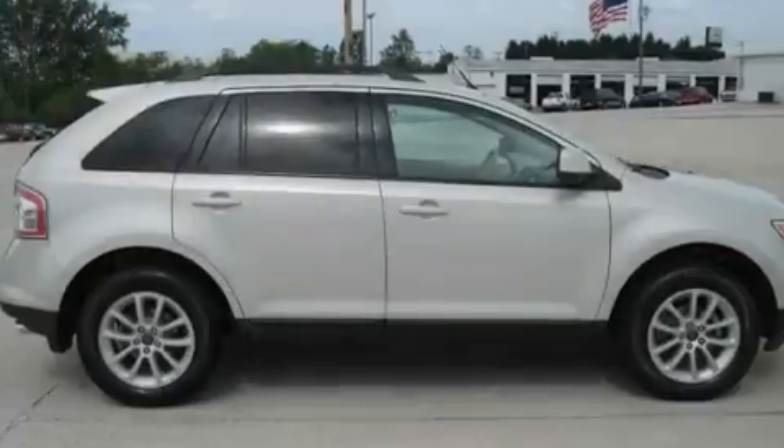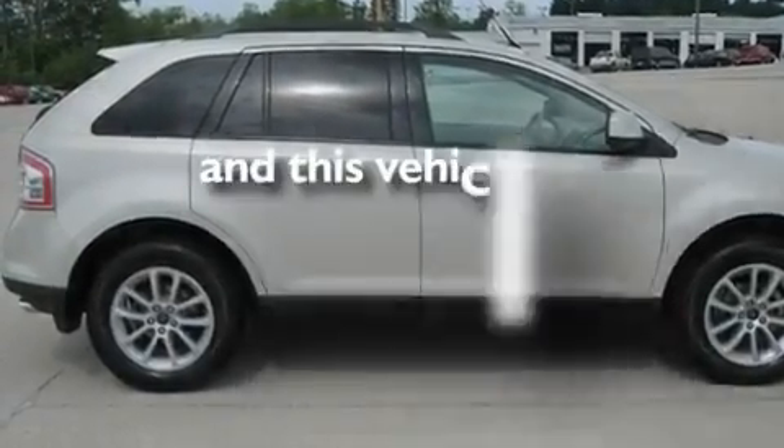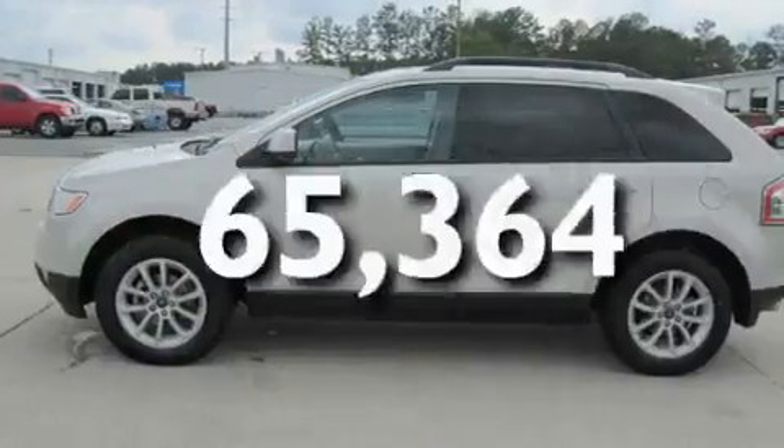Additional features include aluminum wheels, a low-tire pressure indicator, heated side-view mirrors, and this vehicle has fewer than 66,000 miles on the odometer.